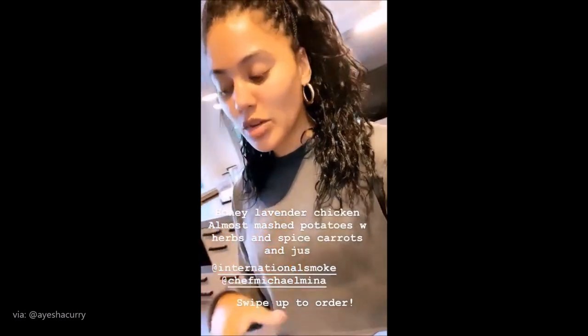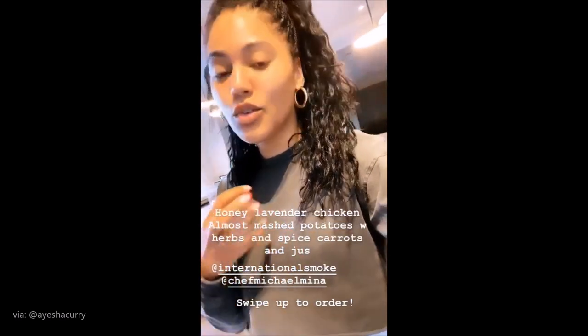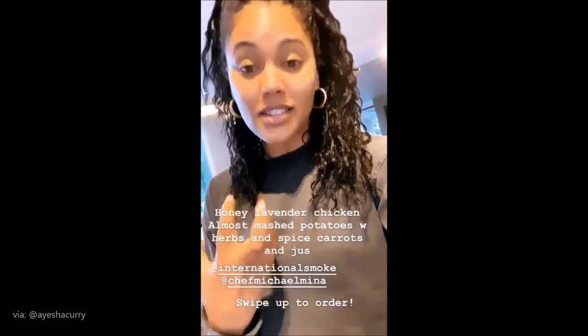One of the dishes I came up with to contribute to the Mina Family Kitchen Mother's Day spread is this gorgeous roasted honey lavender chicken with spiced carrots, a carrot jus, and almost mashed potatoes that are super herbaceous and delicious.